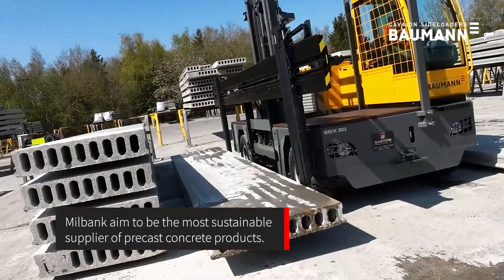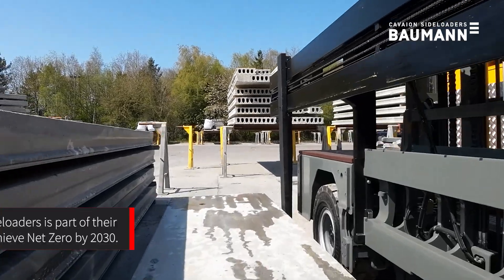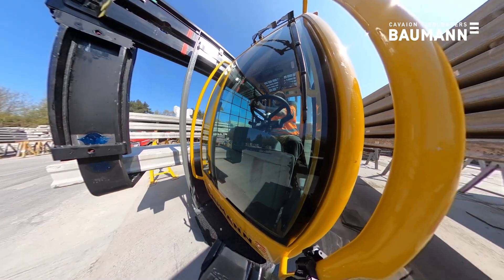Millbank aim to be the most sustainable supplier of precast concrete products. The move to electric side loaders is part of their ongoing approach to achieve net zero by 2030.